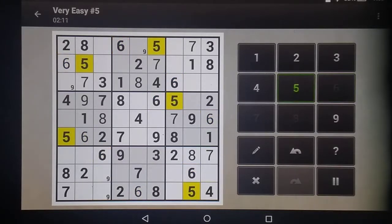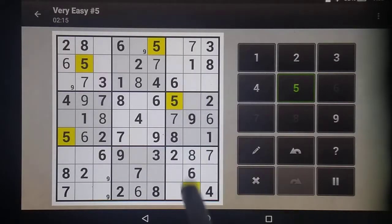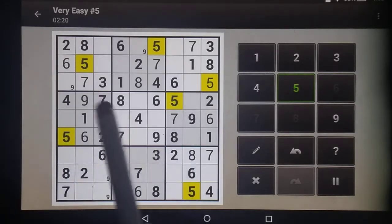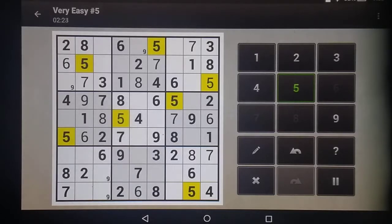On to the fives. We have this blocked by that five, this is blocked by that five, so there's our five. These two rows are blocked, this column is blocked, so that's our five. These two columns are blocked, so there's our five. And these two rows are blocked, so there's our five.